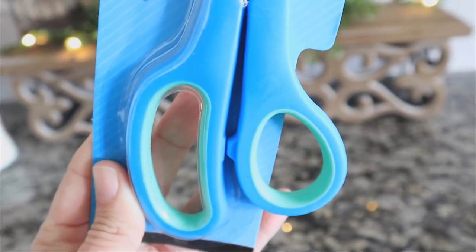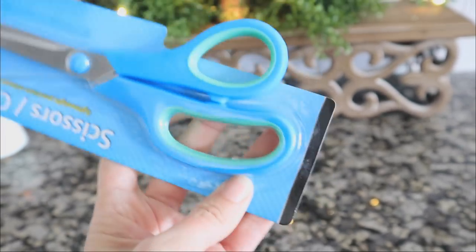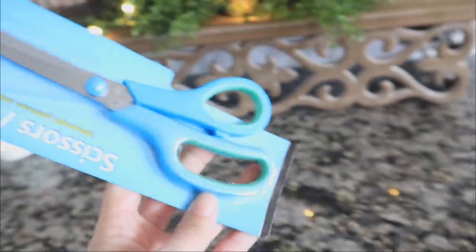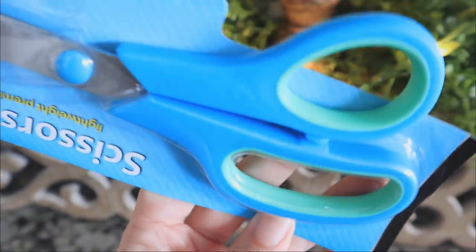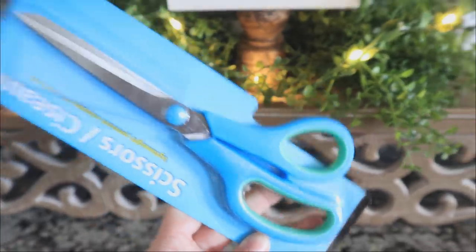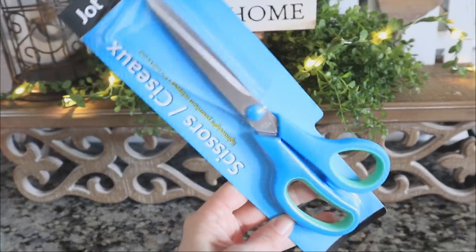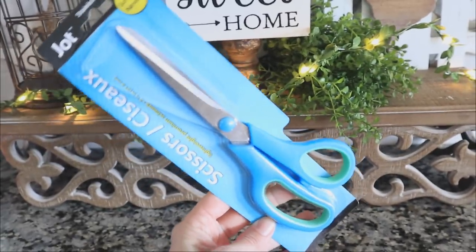The color is kind of washing it out because that inside trim is a pretty bright green. I'm not sure what is going on with the camera today, but it is washing it out. It's just a nice pair of scissors — I'm gonna add it to the junk drawer and hopefully these won't get up and walk off.